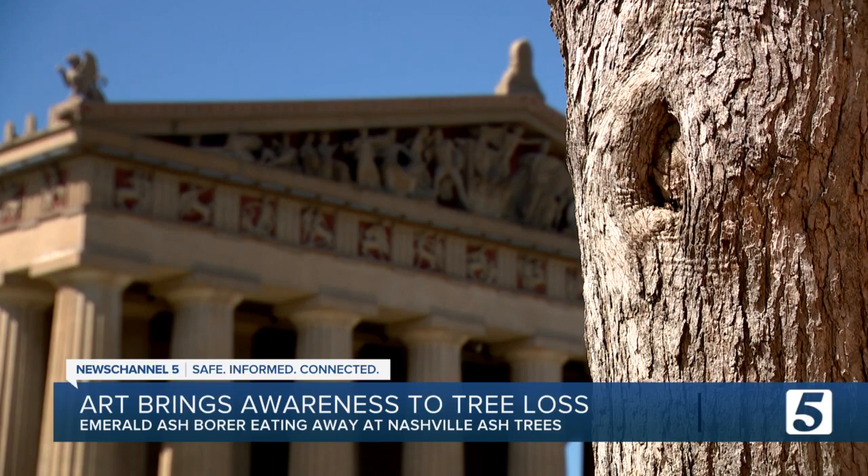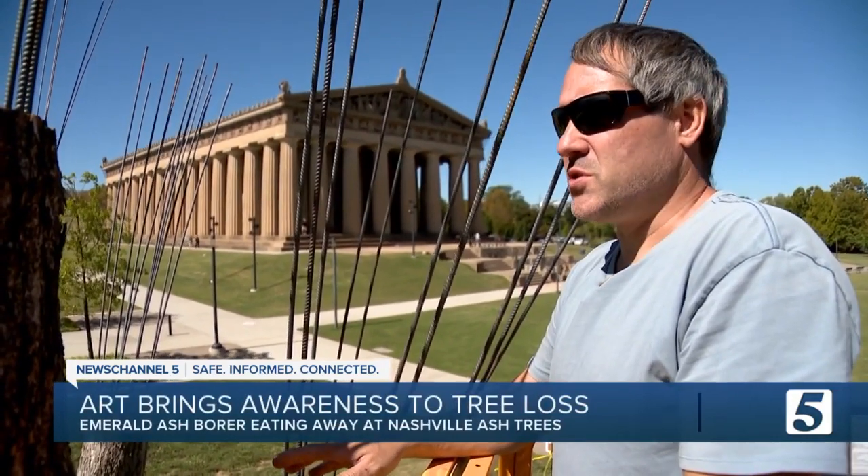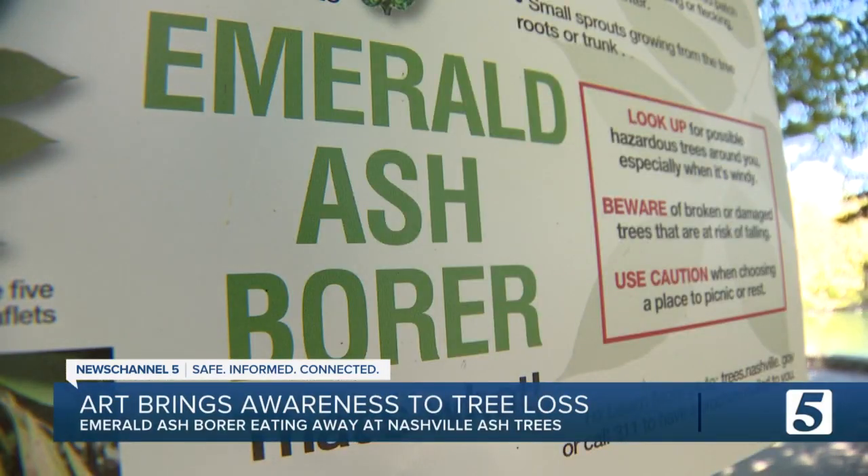The reason why the emerald ash borer is here is because we introduced it through shipping pallets and foreign trade. The prevalence of it here, considering the difference in climate and the difference in environment, means it's able to thrive a lot longer.